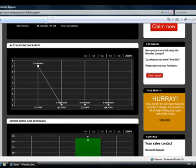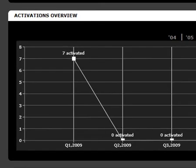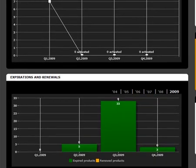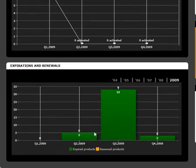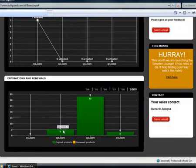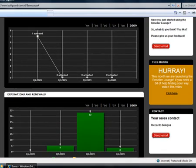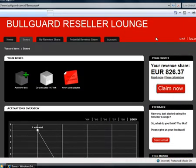Moving a bit further down, in the activations overview, you can see per quarter how many of your customers activated the Bulgard product. And moving further down, you can see how many people are due to expire per quarter — meaning that if ten people activated a one-year product in the second quarter of 2009, in the second quarter of 2010, ten people will be about to expire. We use this information — the number of activations and especially the number of expirations — to calculate your potential revenue share.